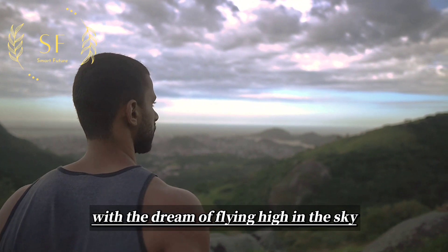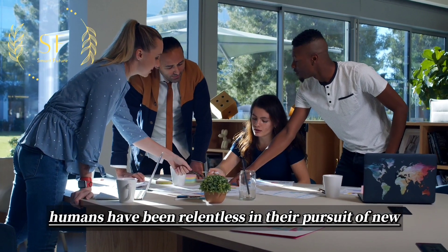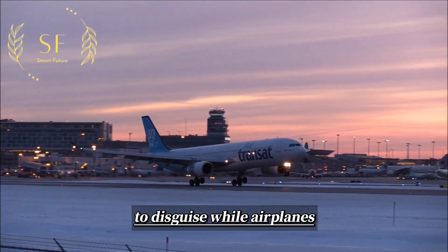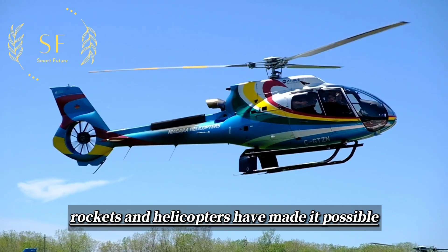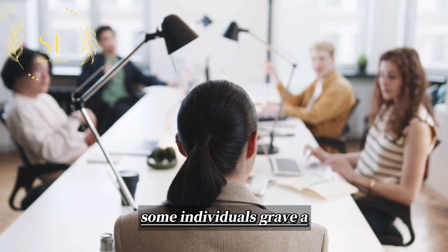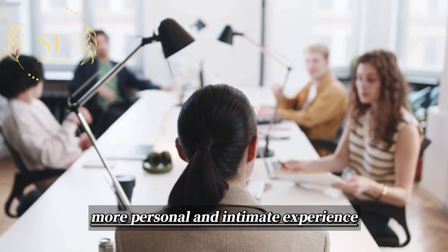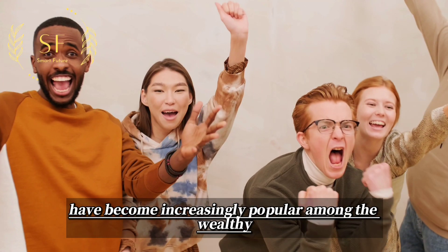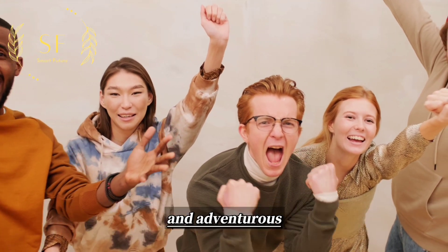With the dream of flying high in the sky, humans have been relentless in their pursuit of new and innovative ways to take to the skies. While airplanes, rockets, and helicopters have made it possible to soar through the air, some individuals crave a more personal and intimate experience. Enter the world of personal flight backpacks, which have become increasingly popular among the wealthy and adventurous.